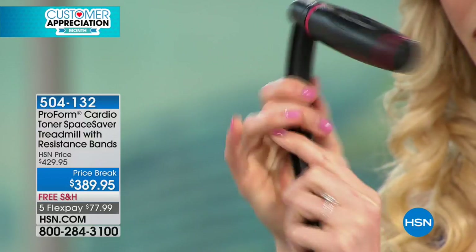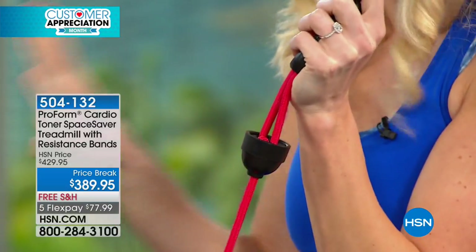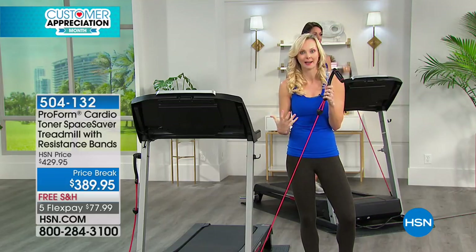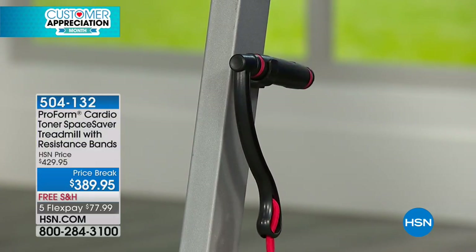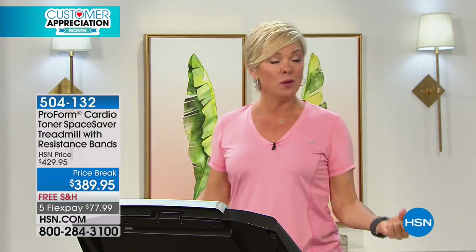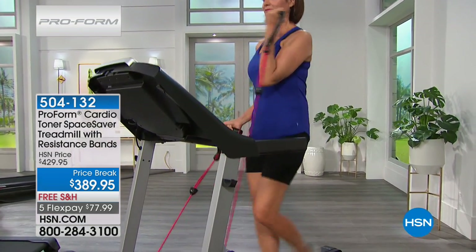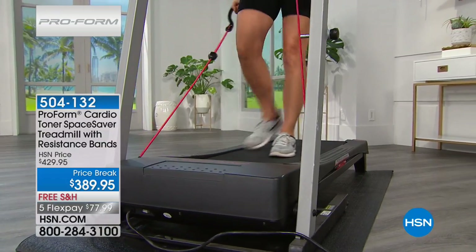I've done hundreds of treadmill shows over the years and I've never seen that feature. The one thing people complain about most with a treadmill is: 'I love it for cardio and lower body but I have to go separate and do another 20-30 minutes for my upper body.' Now you can engage both at the same time, or do it separately if you're more comfortable — stand on the sides or off the treadmill. People don't want to have to pick between cardio and strength. To maximize calories burned, we've got to maximize the muscles we're using: legs by walking, core engaged, and now the resistance bands tighten and tone your arms — changing not only calorie burn but appearance by working against weight resistance.